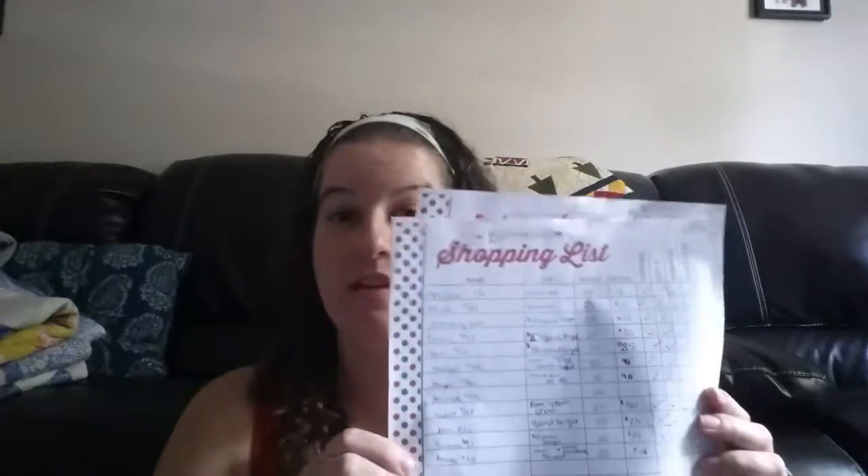Today I wanted to show you guys how I keep all of my gift giving organized. What I do is I actually have two sheets — one for birthdays and one for Christmas.